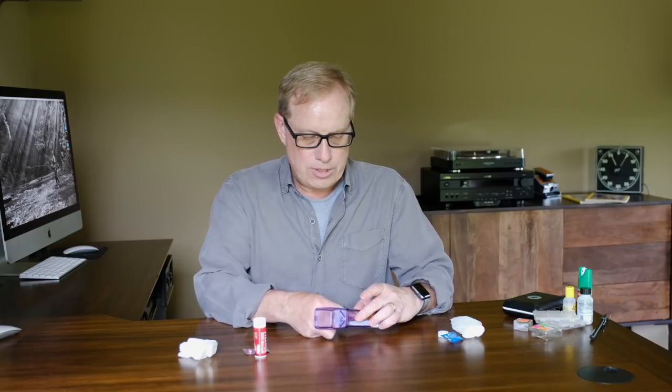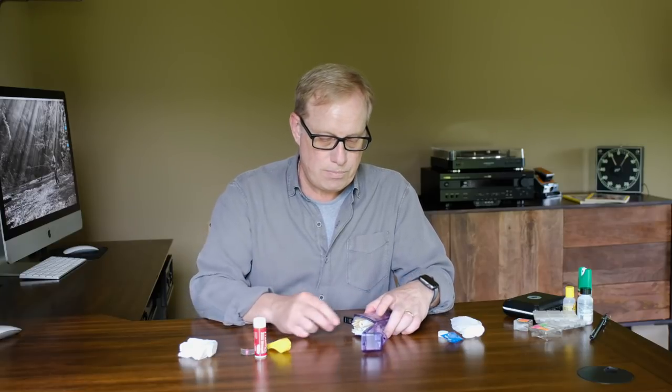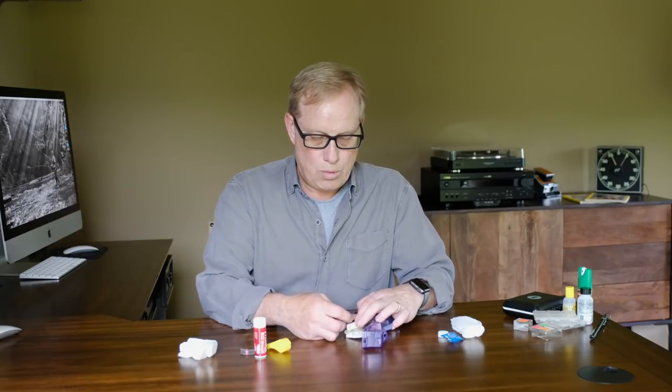For emergency purposes, I throw in a whistle, and that way wherever I'm at I can make some louder noise to reach out to other people if I need some assistance. I'll keep some windproof, waterproof matches along with me as well.